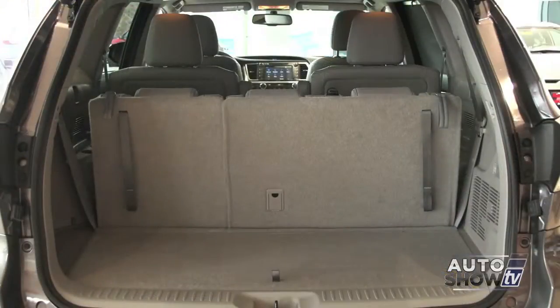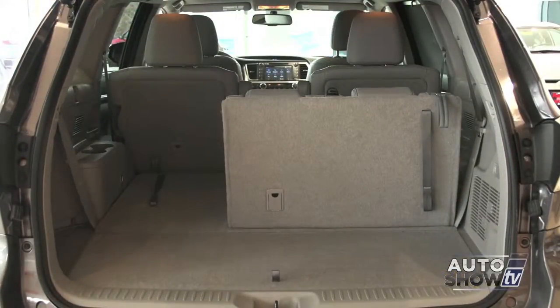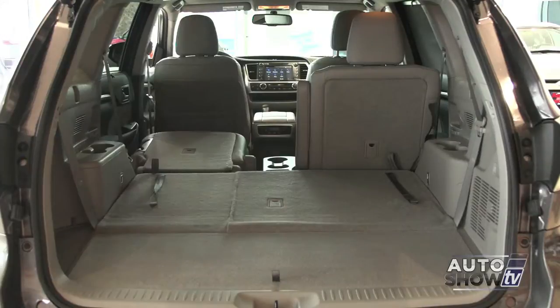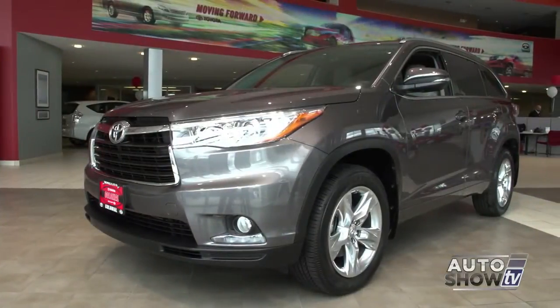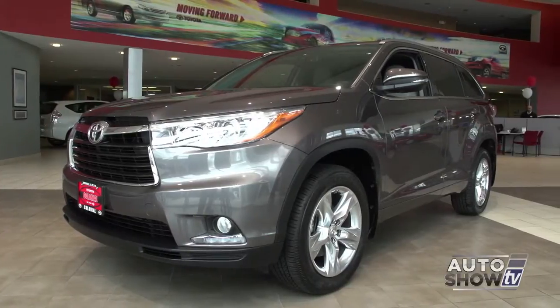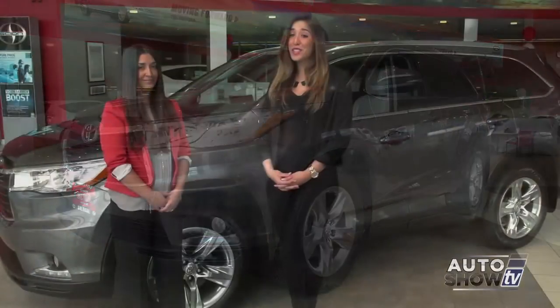Just about every major automotive reviewer, including Auto Intelligence, gives the new Highlander top marks across the board in the ultra-competitive midsize SUV category. Toyota has succeeded in making a terrific vehicle even better. And this is Amanda Sperry — she's going to help us out with our walkaround.